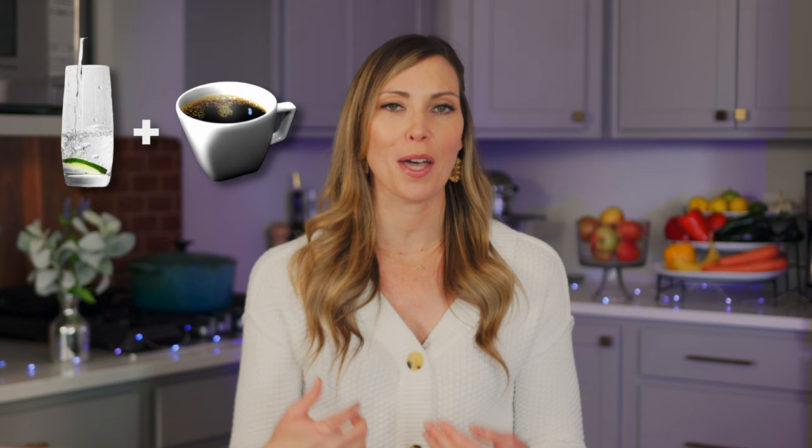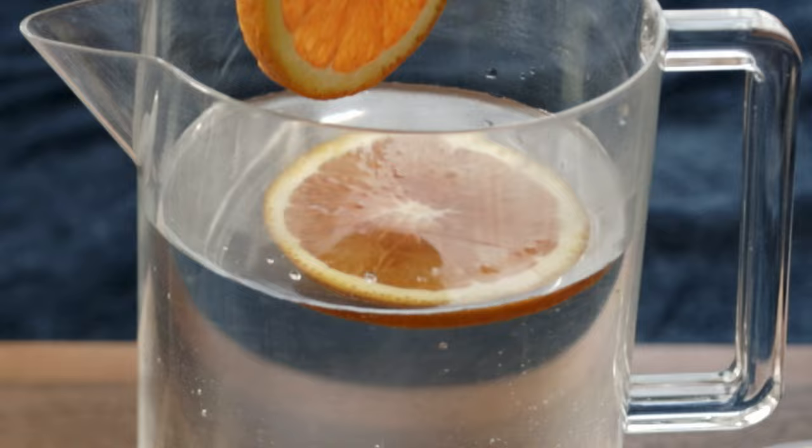And if plain water is getting boring, jazz it up with some sliced cucumber or whatever fruit you have on hand — even frozen fruit works great here. You'll feel a little fancier with your fruit-infused water, and I'm betting you'll drink even more.